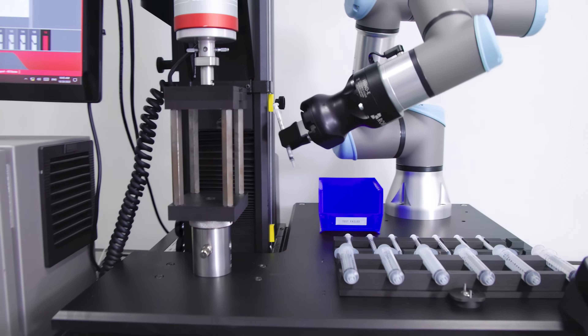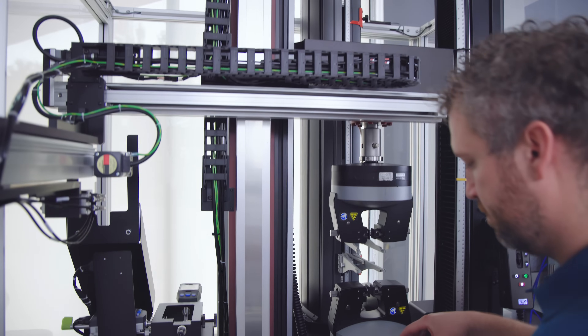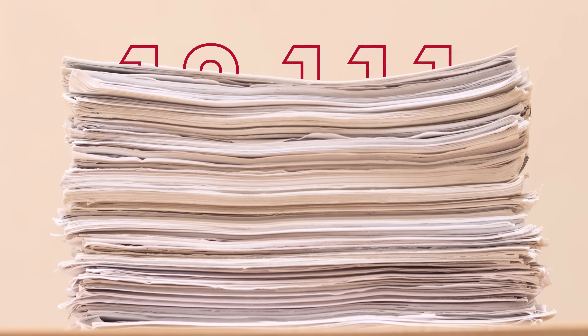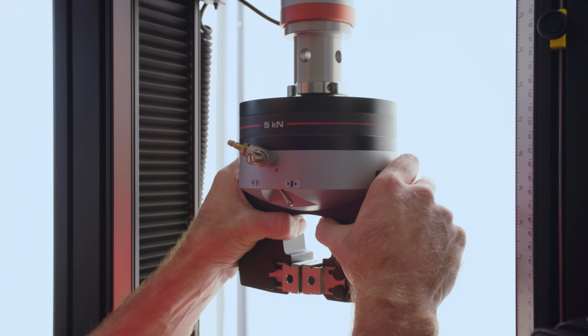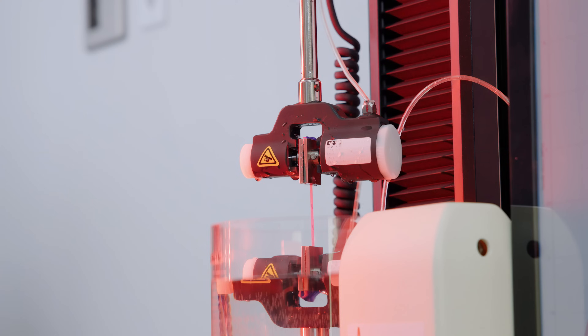Since then, Instron testing systems have become synonymous with innovation, empowering engineers to push the boundaries of materials science and being cited in more than 18,000 patents. Today, thanks to our reputation for excellence, Instron testing systems can be found in nearly every type of materials lab.